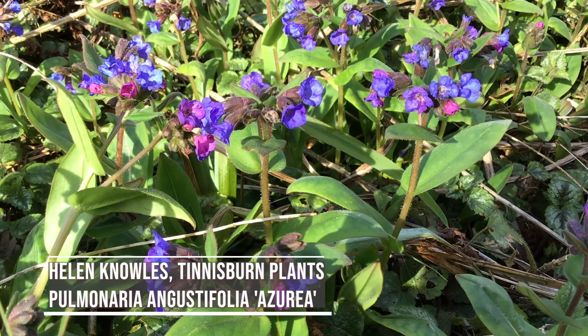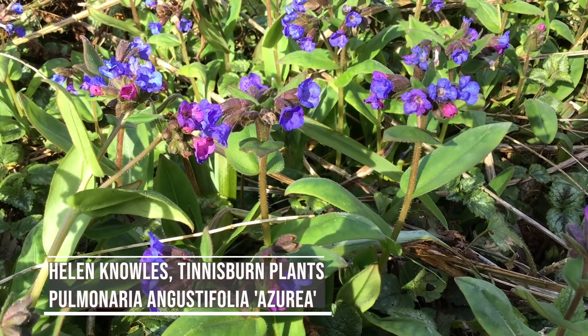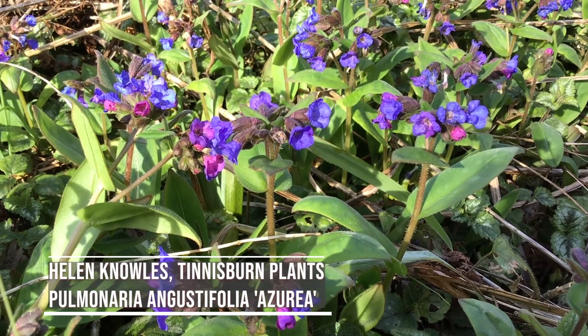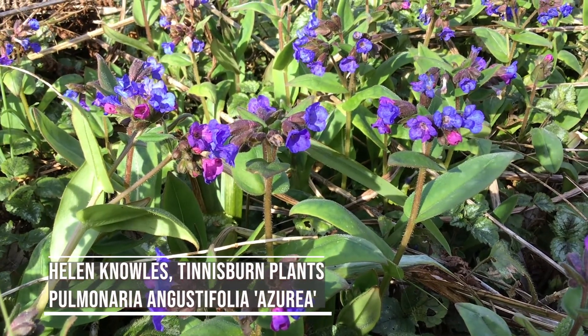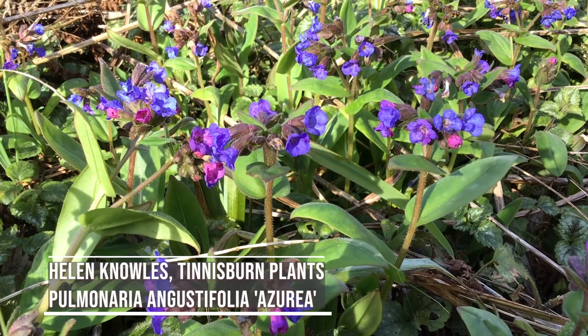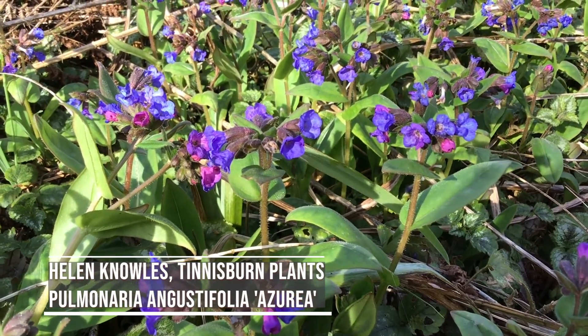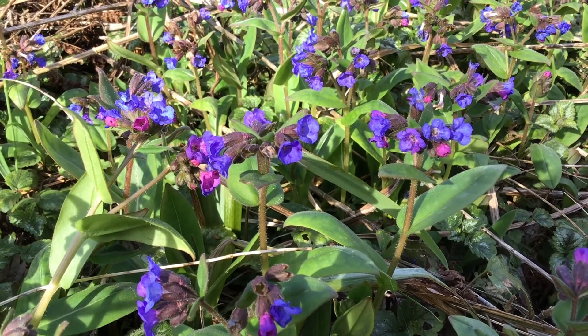The Tinnisburn Plants plant of the year 2021 has got to be Pulmonaria angustifolia azuria. This is a fantastic hardy perennial that blooms reliably every spring from March right through April, with really rich, intense blue flowers.